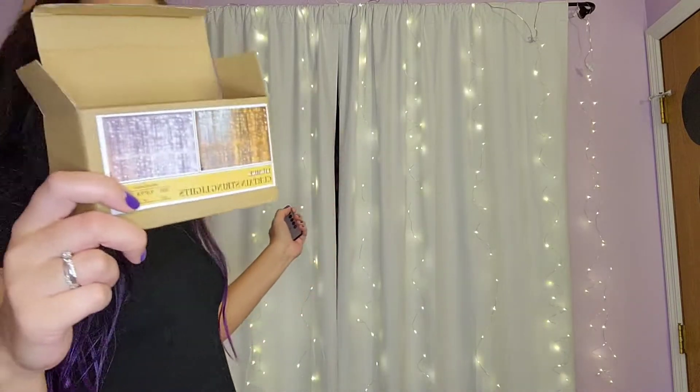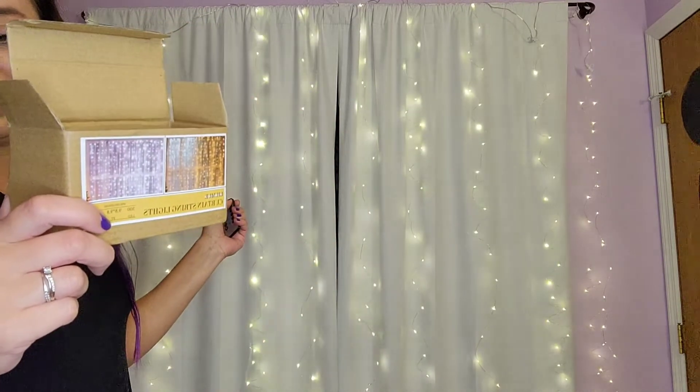It's really easy to install with these hooks right on top — I was able just to latch them right on and use them right away. They come with this nifty little remote which makes it really easy to use. I'm going to go ahead and turn them on for you guys — even in the daylight these are beautiful.